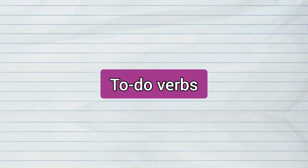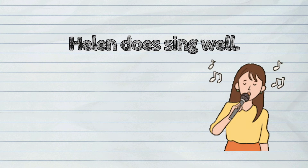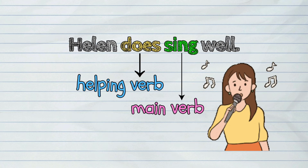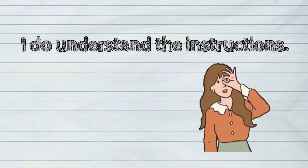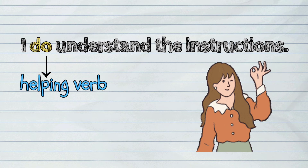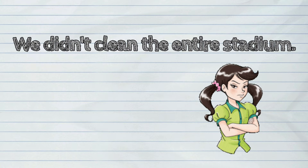And here are the examples of to do verbs as helping verb in a sentence: Helen does sing well. I do understand the instructions. We didn't clean the entire stadium.